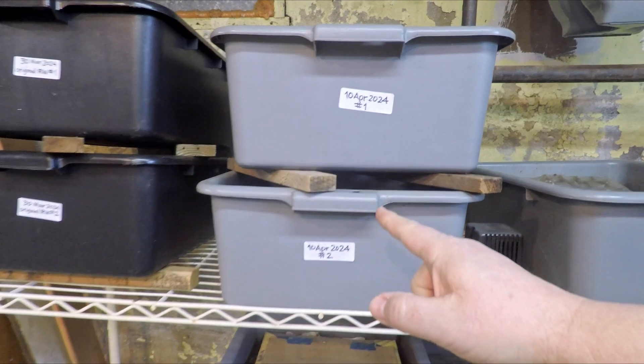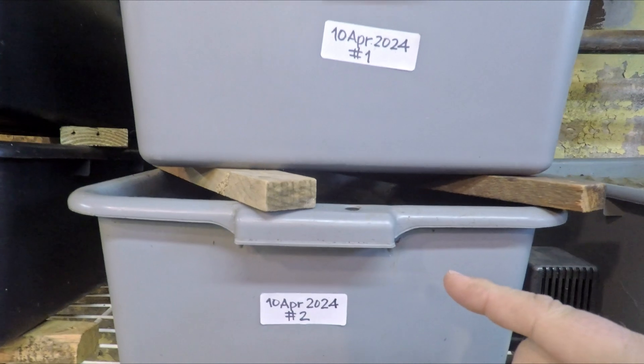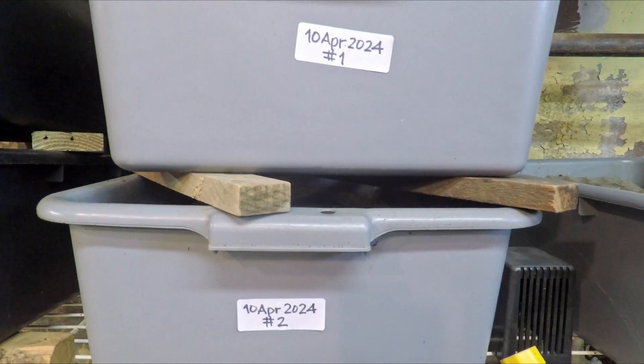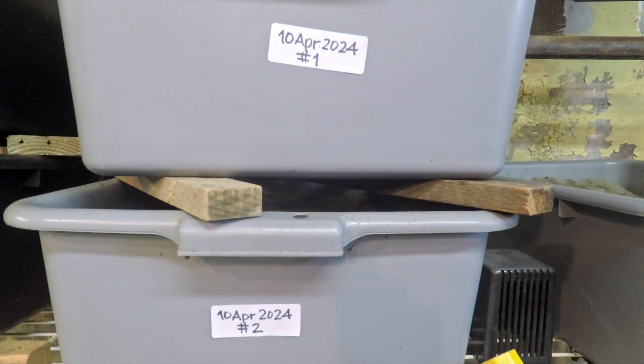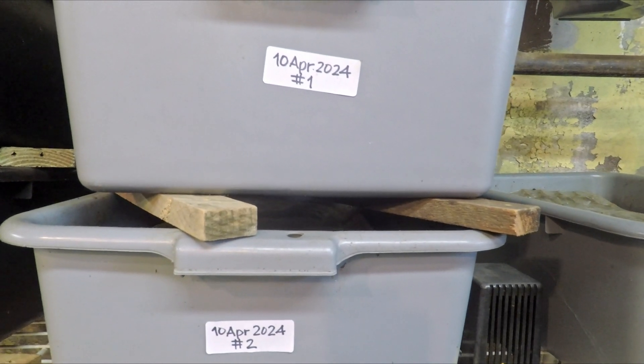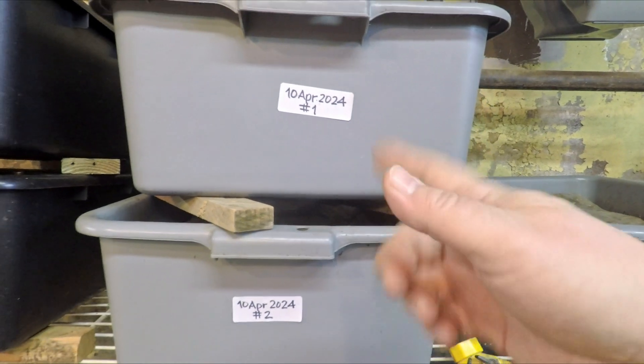Hi everyone, welcome. These two bins right here, the ones that we're going to be checking in on today that have red wigglers in them — I asked Siri how many days have passed since the 10th of April. It was 278 days ago. Right, okay, that's how I remembered it.